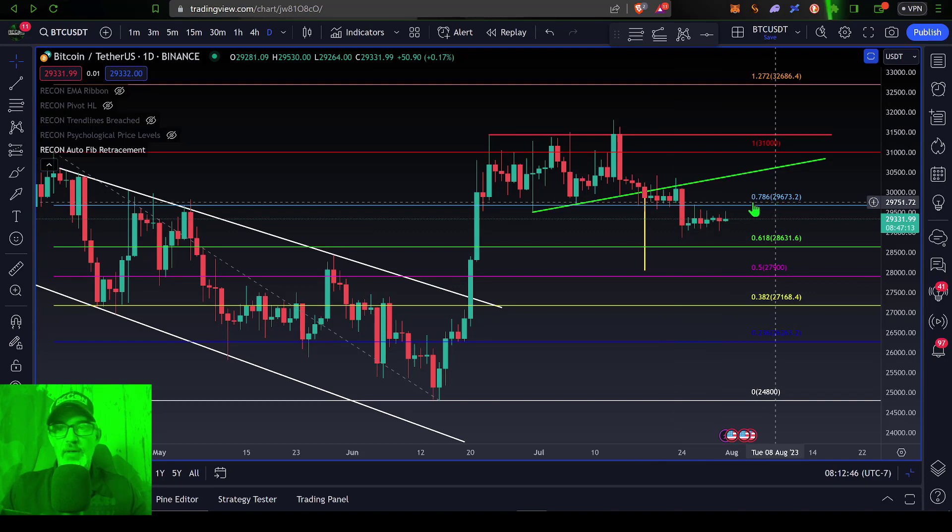...and more importantly $29.5k, that would be a key sign of the bears taking control of the battlefield and more than likely pushing the price down, with their first target being this 0.618 level at around $28.6k. You can see the wick on this candle came in pretty close to that 0.618 before we got a little bounce.